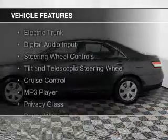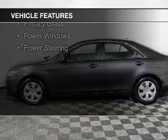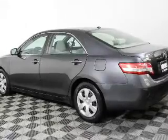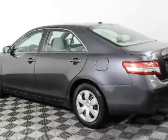The features include electric trunk, digital audio input, steering wheel controls, a tilt and telescopic steering wheel, cruise control, an MP3 player, privacy glass, power windows, and power steering.